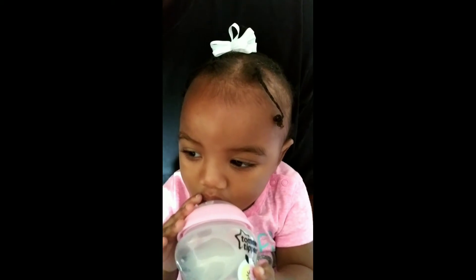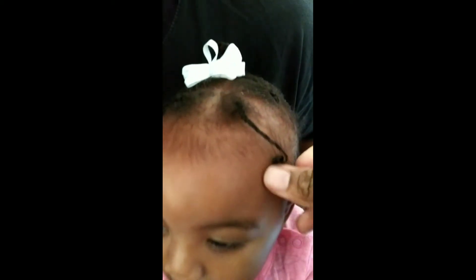I also like to sometimes put in her little bow — just a little white bow — and I'm going to show you how I put that in her hair just to make it a little bit more stylish. She's got her two little plaits in the front hanging around her face, and I took the two plaits in the middle and twisted them together, then clipped her little white bow on there.